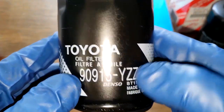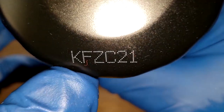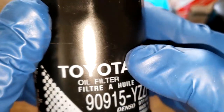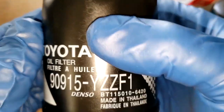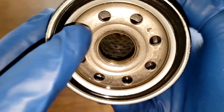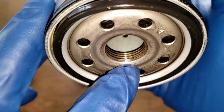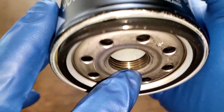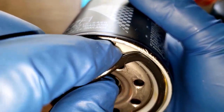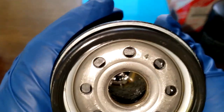Before we open this filter up, let's take a quick look at it and get a date code. KFZ C21, printed on, made in Thailand. This filter has eight inlet holes, a metal core with holes, and a bypass valve down below. There are four grooves for threads and a nitro rubber gasket.